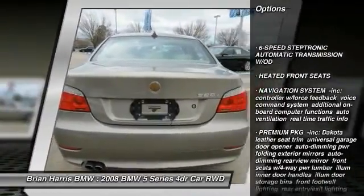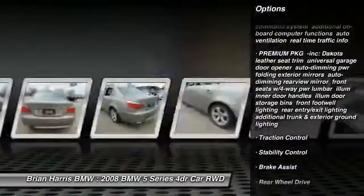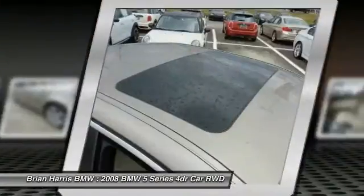Power passenger seat. Anti-lock braking system. Stability control. Navigation system. Traction control. Steering wheel audio controls. Moonroof. Bluetooth. Leather wrapped steering wheel.